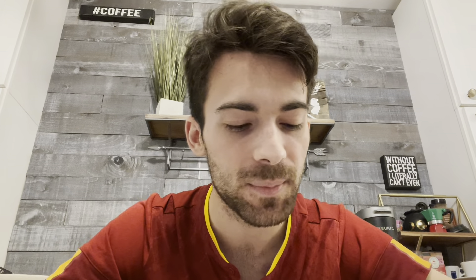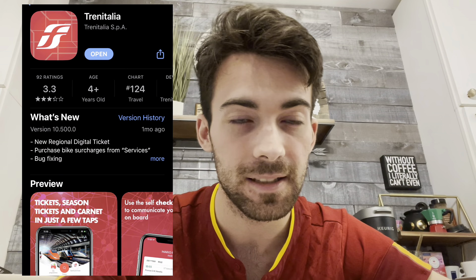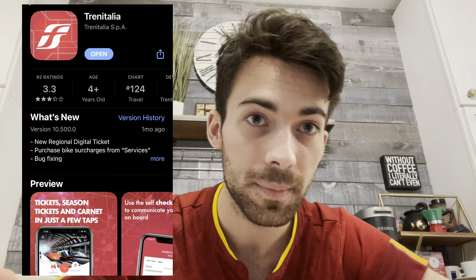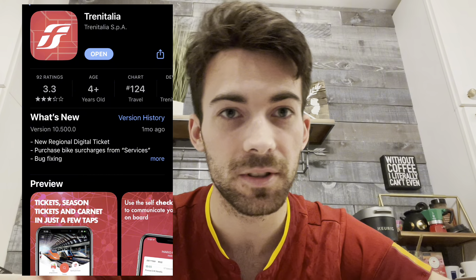Number four is Trenitalia, which is the main train company you'll be using mostly to travel to small towns from Rome. You get tickets on the app — it's a very good app. Definitely use it to go to Naples and small cities outside of Rome.